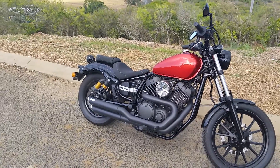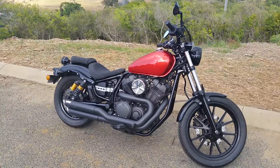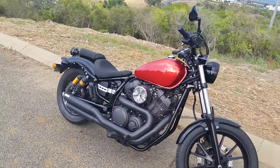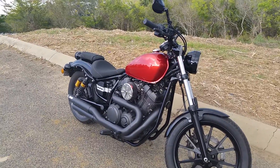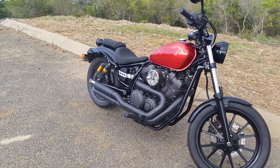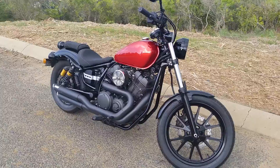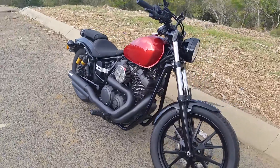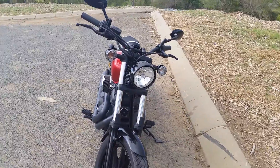Went through the inspection with no issues, registered no problem at all. Had a bit of an issue with insurance — the company that insures my other bikes wouldn't cover a repaired write-off bike, so I had to go through another insurer. But that's all good. At least it's insured, so if I stack it or someone runs into me, I'm covered. That's the main thing. I'll update with a ride video when I can.